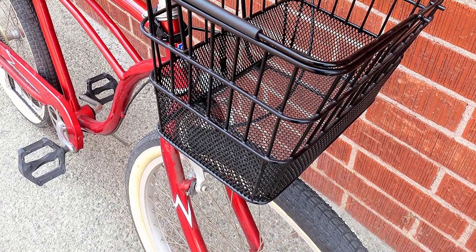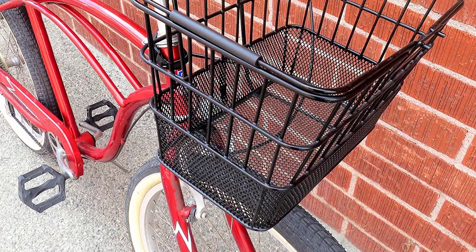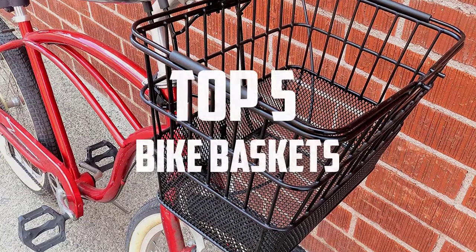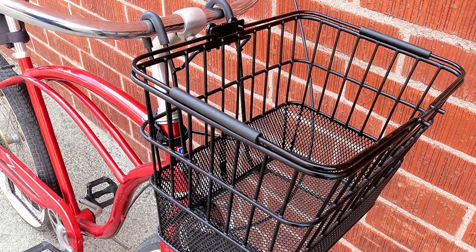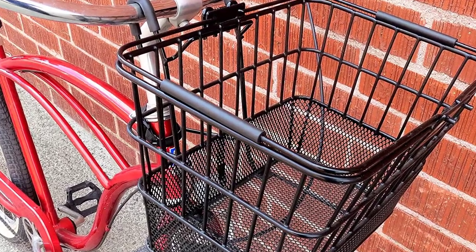Hello everyone, welcome back to another new video. In this video I'm going to talk about the top 5 best bike baskets that are available on the market. I made this list based on my personal research and I try to list them based on price, quality, durability and more.